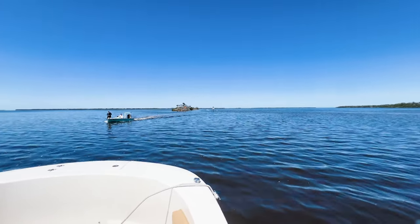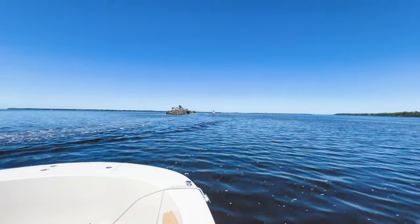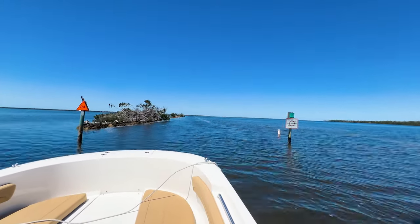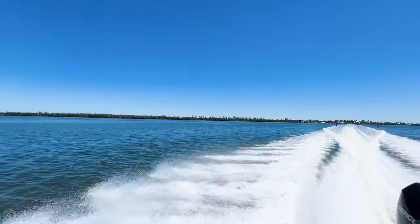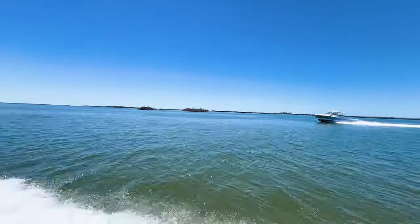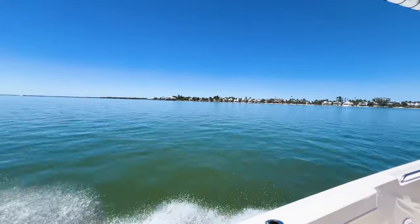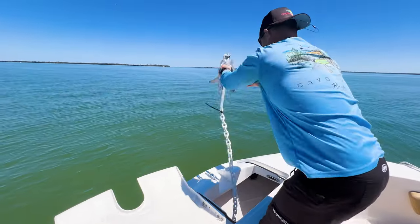Until then, enjoy all of the dreamy destinations we reveal along the way. Now let's talk about why Pine Island Sound is such an amazing location for boating. From here you have easy access to so many things, and we're going to start to the north.